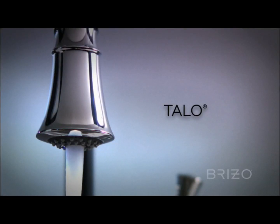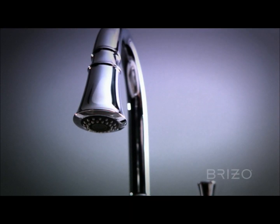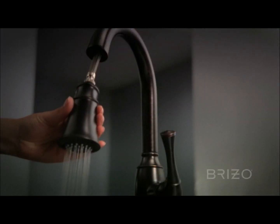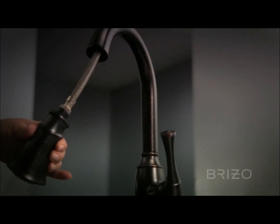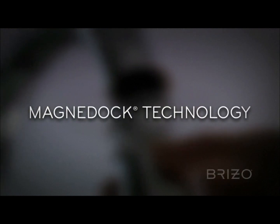Introducing Talo, a stunning new addition to the Breezo Kitchen Collection. Inspired by the Bluebell Flower's distinctive silhouette, Talo is Breezo's first traditional pull-down faucet and features our exclusive MagnaDoc technology.